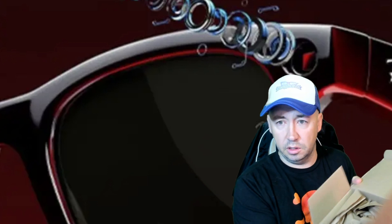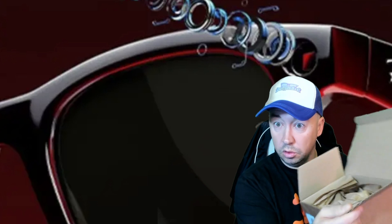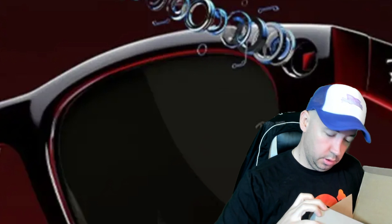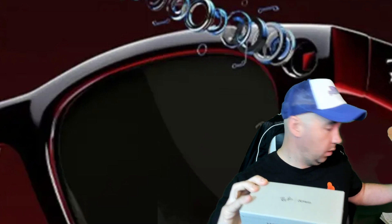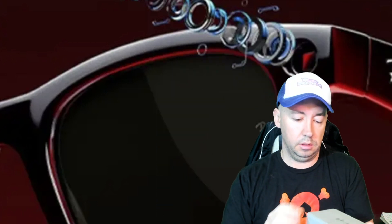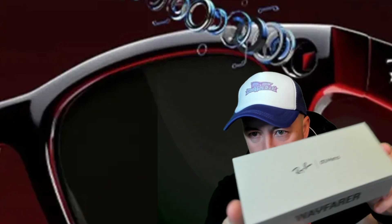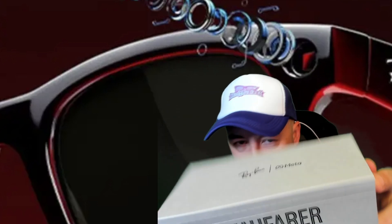This is a first look — I have not even seen these out of the box. I'm opening them with you. I got the Wayfarers with the yellow tinted lenses. This is your box here, this is what it comes in. Ray-Ban Meta.